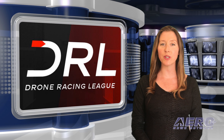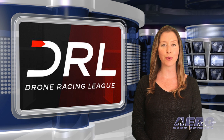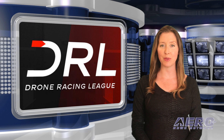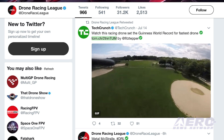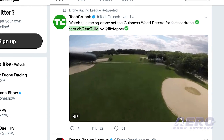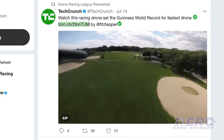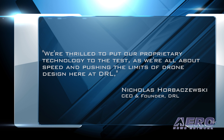The Drone Racing League recently tested the fastest racing drone and set the Guinness World Records title for the fastest ground speed by a battery-powered, remote-controlled quadcopter. Hand-built by DRL's Director of Product Ryan Gurry and DRL's team of expert drone engineers, the drones fly at unprecedented high speeds.